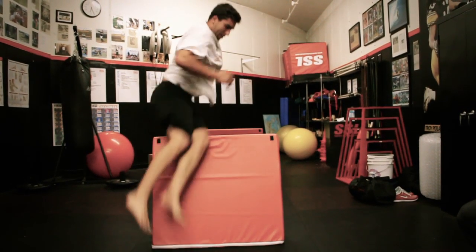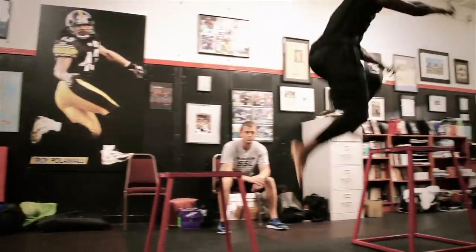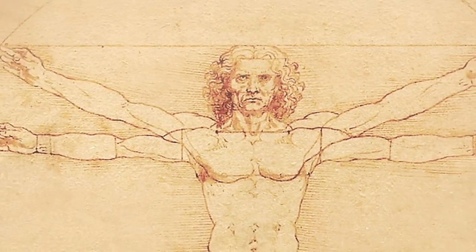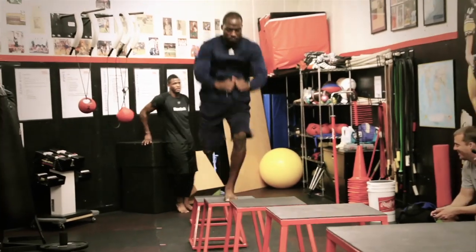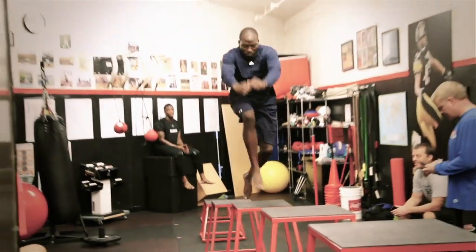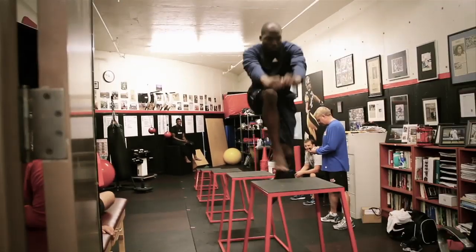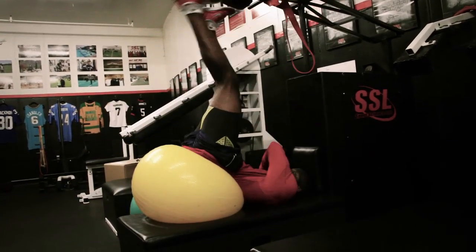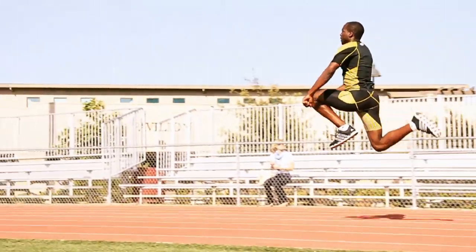There's a misconception in the sports performance world about what power is and how you actually get it. When you're producing the highest rates of force for a human body, it's because the foot, knee, hip, shoulder, and arms all properly align themselves in specific angles. So logically, it would be best to train somebody in those angles consistently. If you can closely mimic the joint angles needed to produce the maximal rate of force in your training protocol, that would be the smartest way to go about it — and that's what we attempt to do here.